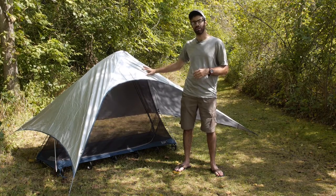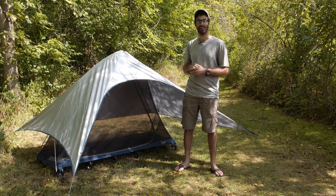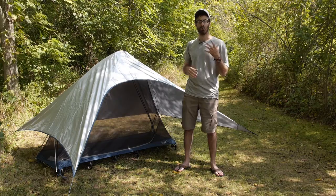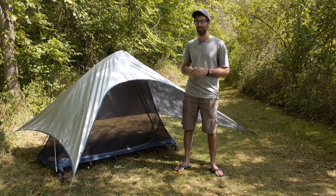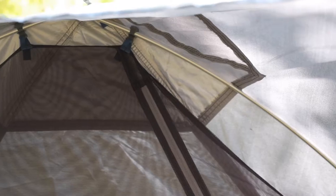I probably wouldn't recommend substituting it as an actual rain fly just due to the open nature of it and the lack of overall protection. But for super dry, super sunny areas, it is a great item to really shield you and block that sun from coming into your system.